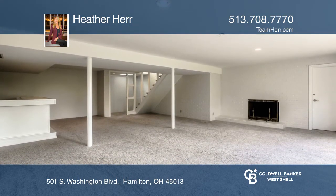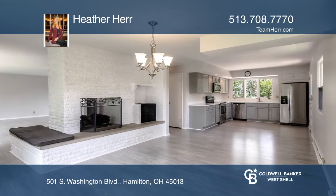This home has an open floor plan, new kitchen, bathroom, floors, carpet, paint, and more.